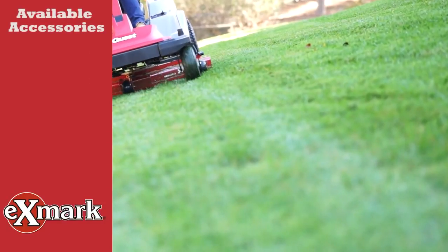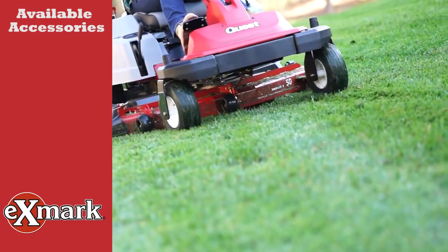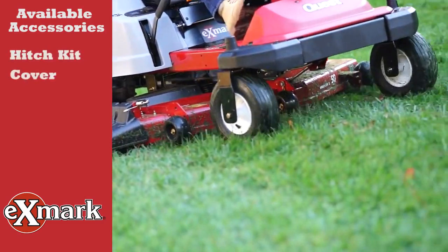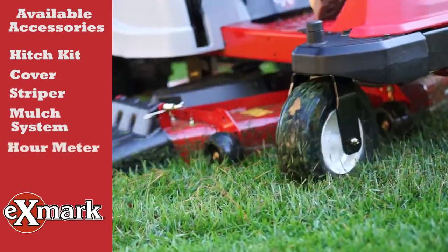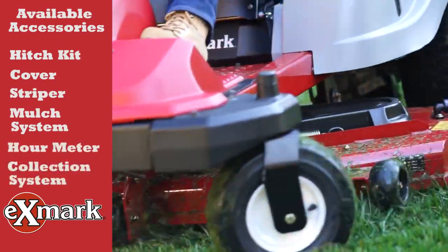Especially when you take advantage of the wide range of accessories, including a hitch kit, equipment cover, turf striper, micro-mulch system, hour meter, and a six-bushel non-powered collection system.